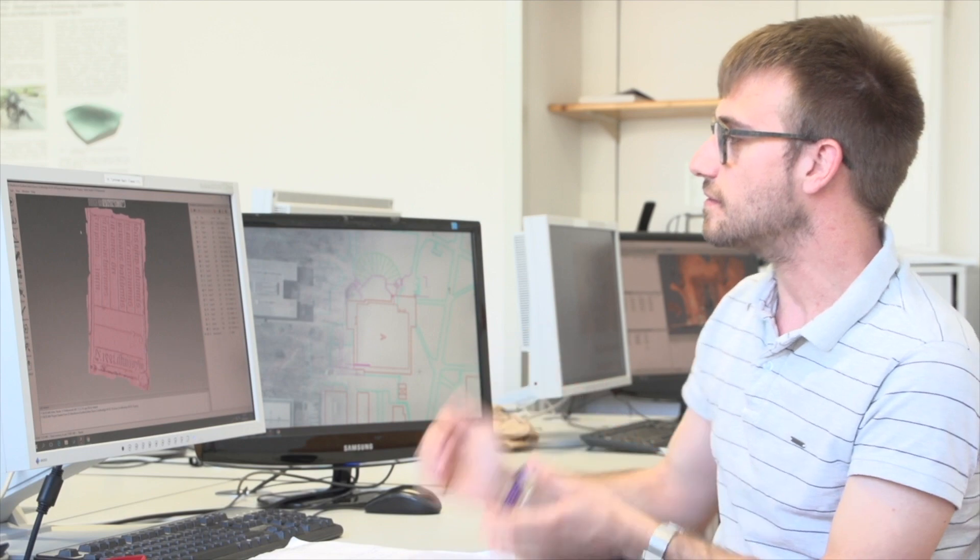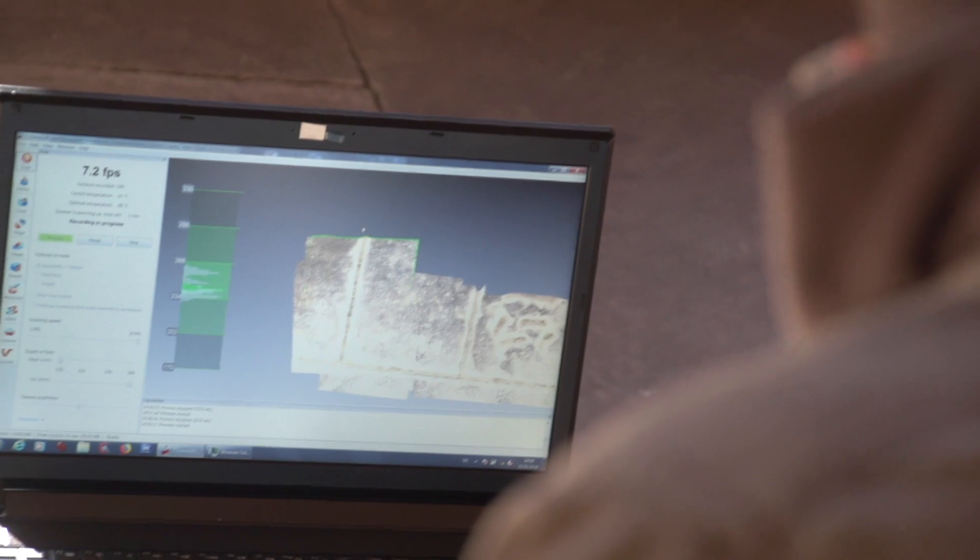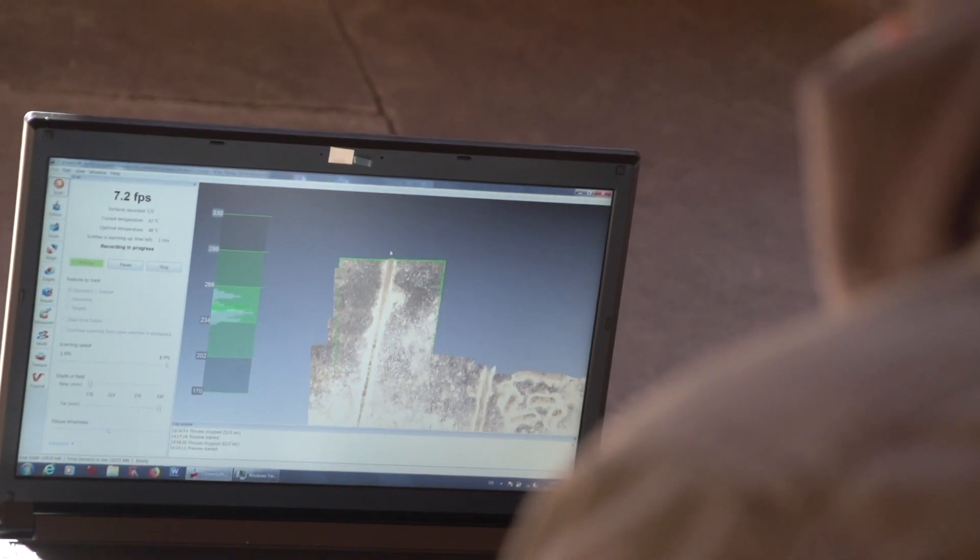We didn't want to have only the monastery, but we wanted to have also some objects in very high detail. So we chose two different graves, and for doing this we chose two laser scanners made only for objects at very close range. After making the scans, we have to put all the scans together, and in the end we'll have a whole surface — a whole shape of the two graves.